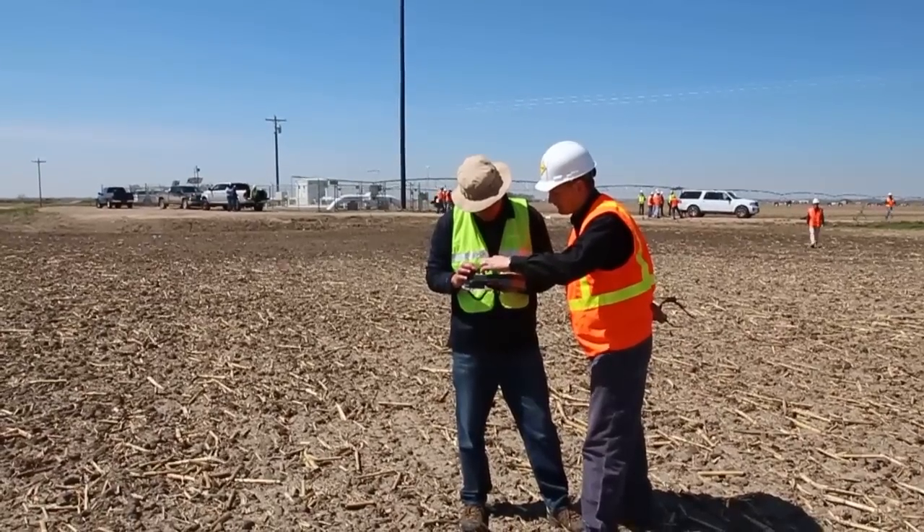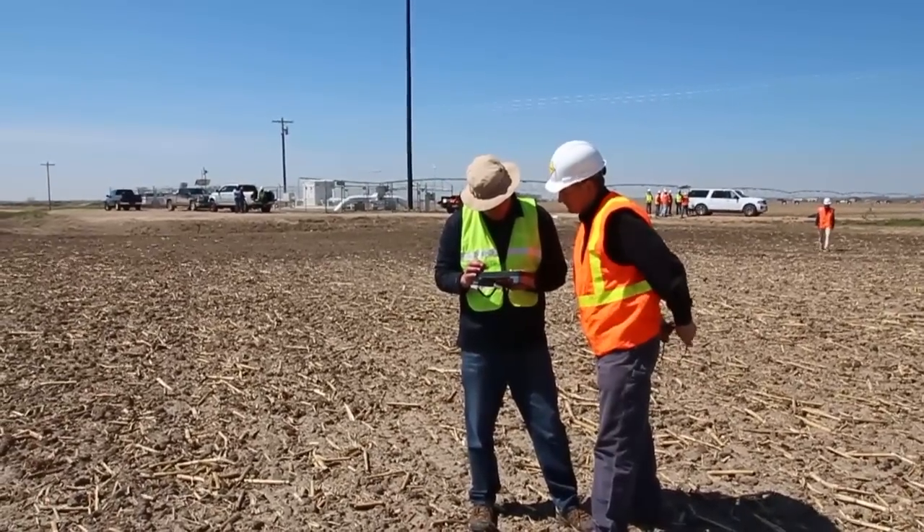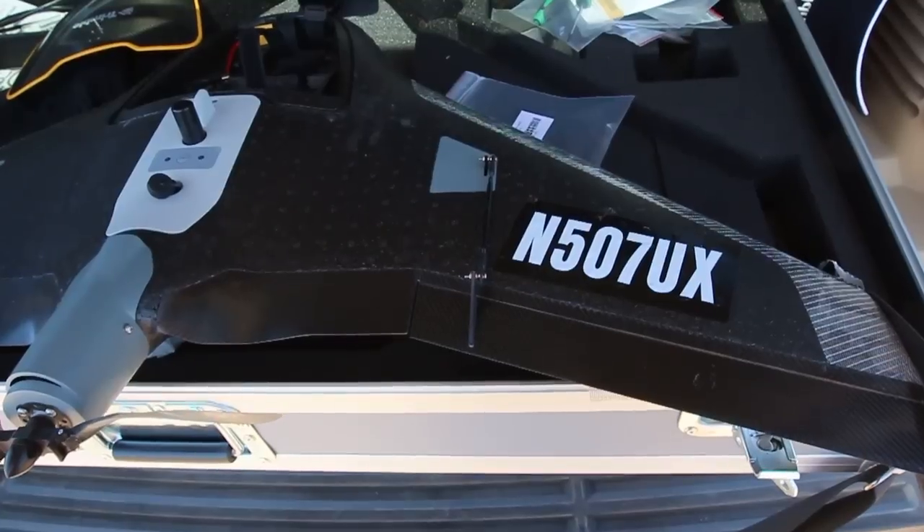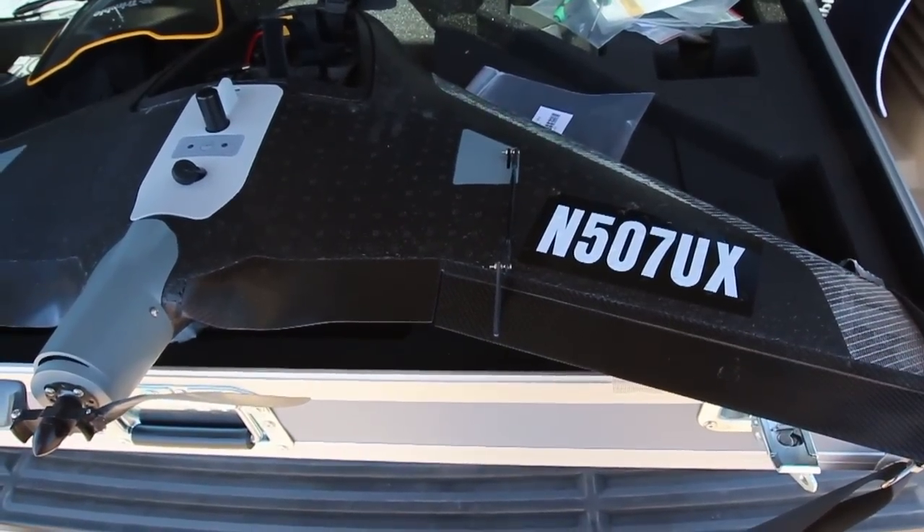We're flying at an oil and gas site here out in eastern Colorado. Today we're showing the UX5. It's a UAS, or an Unmanned Aerial Aircraft System, popularly known as a drone.